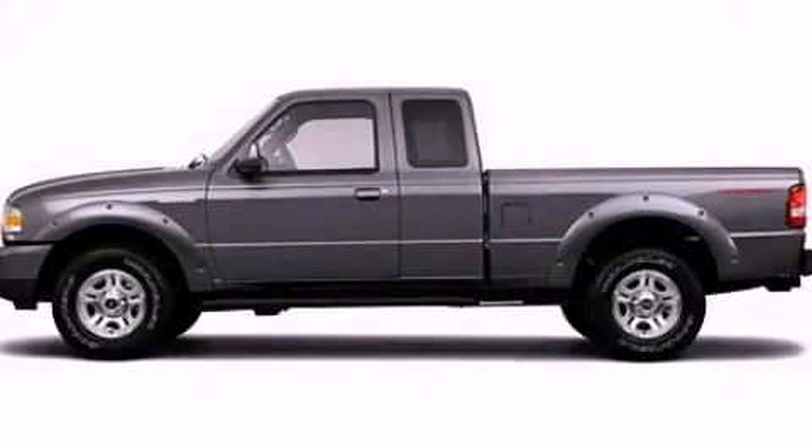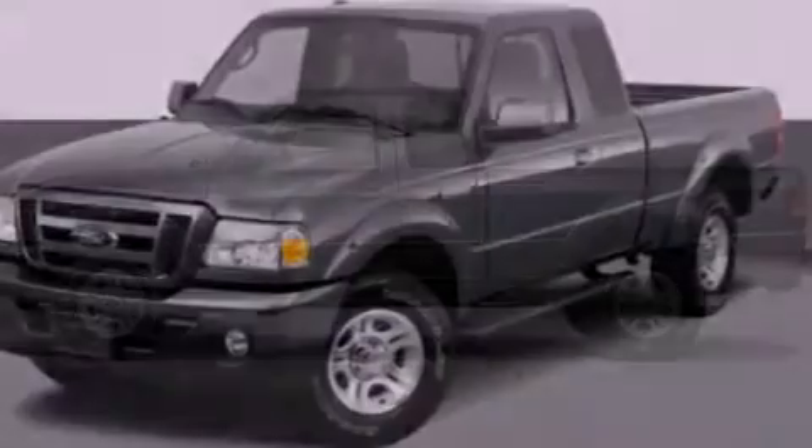This is a 2011 Ford Ranger. Strong, durable, and dependable.